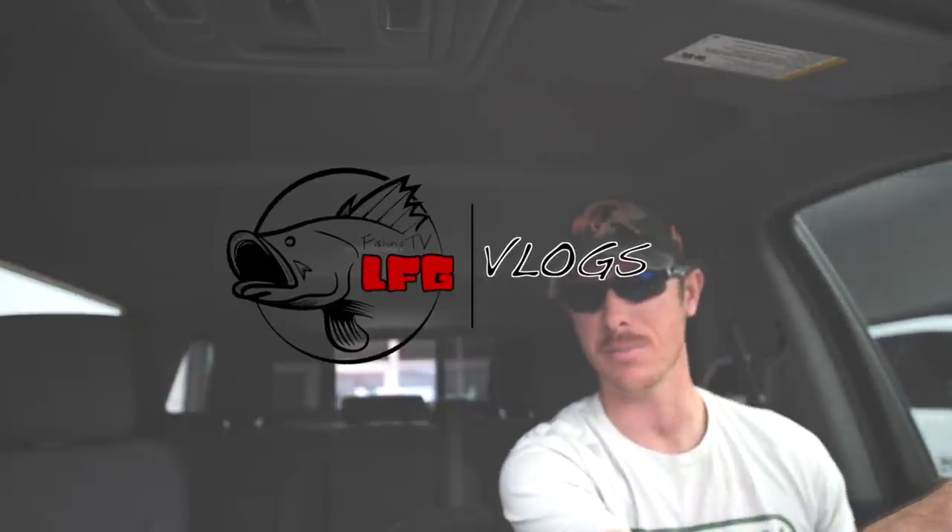Oh yeah, stepsides, fender flares, daggum truck cap, new tires, bumper in the front — oh man.